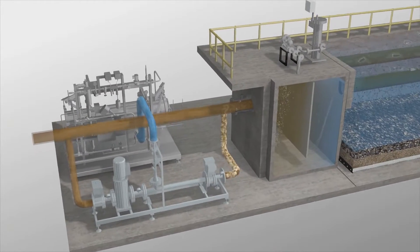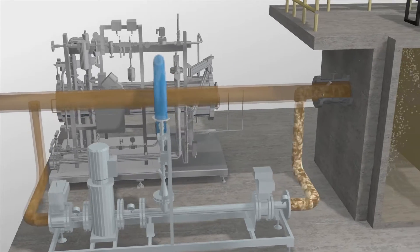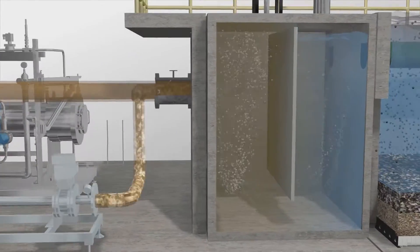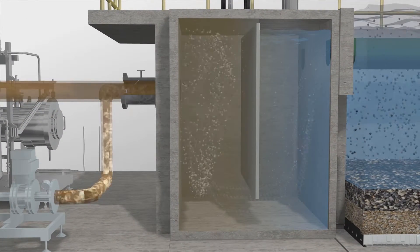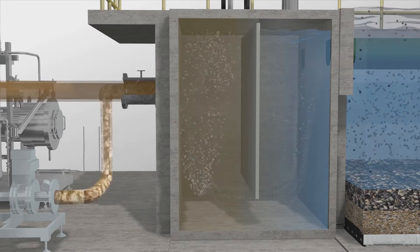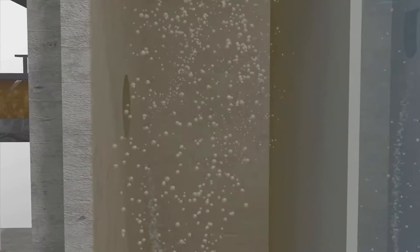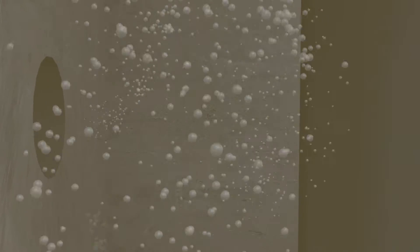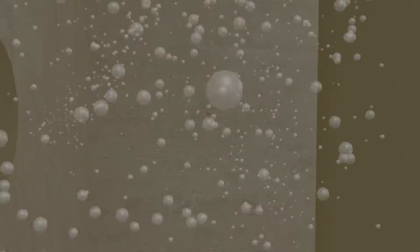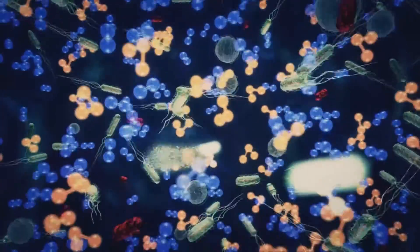Wastewater is first dosed with the precise amount of ozone, based on flow rate and water quality, to meet the oxidation demand and the treatment objectives. The ozonated water then flows through a baffled contact chamber, ensuring adequate contact time for the ozone to disinfect the water and oxidize most of the trace organic contaminants. Ozone's powerful oxidation breaks the chemical bonds of pharmaceuticals, industrial chemicals, pesticides, and endocrine disruptors, making these substances biologically degradable.